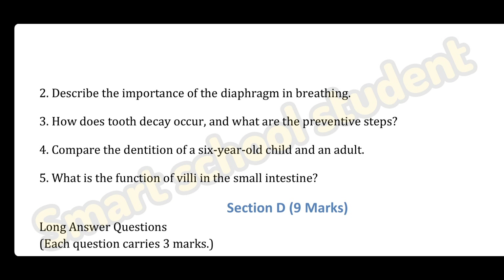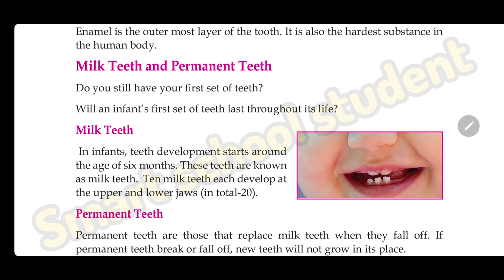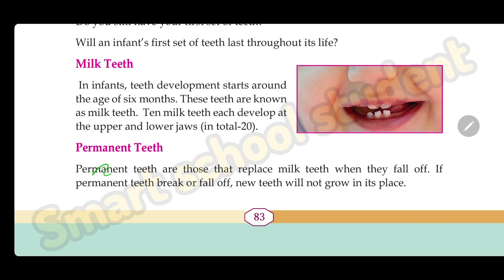Fourth question: compare the dentition of a six-year-old child and an adult. Dentition refers to the arrangement, structure, and development of teeth. An infant's teeth development starts around the age of six months — these teeth are known as milk teeth. Permanent teeth are those that replace milk teeth when they fall off. If permanent teeth break or fall off, new teeth will not grow in their place.